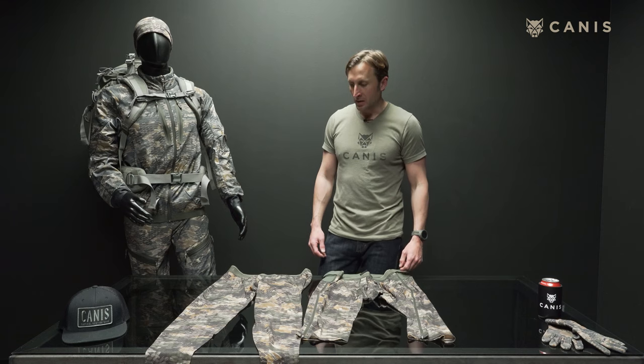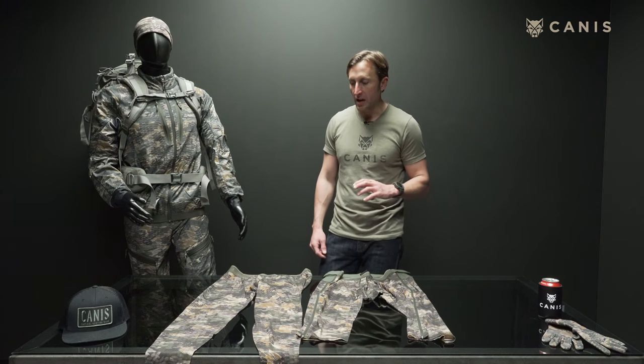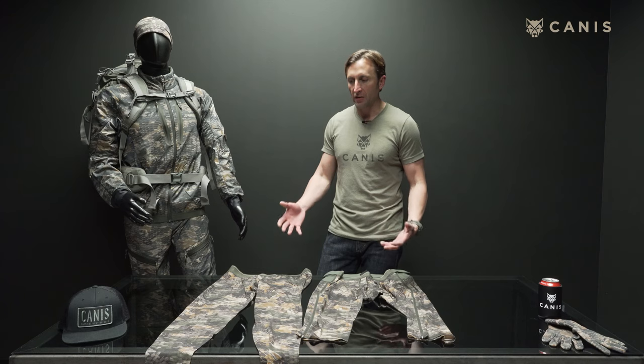Hey guys, Ryan Eifert here with Canis. Today I want to talk about our Tar Merino tights and our Tar Merino 3/4 zips. I should also mention we've got Tar Merino briefs, which are the most comfortable underwear you'll ever wear in your life. This is really the foundation, just like the Tar Merino tops — it's a foundation of our line.